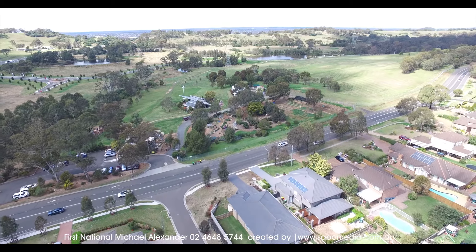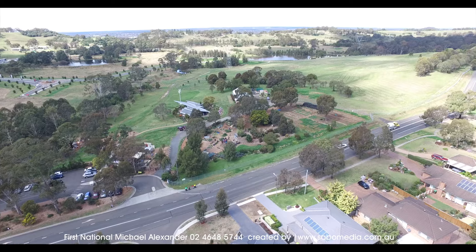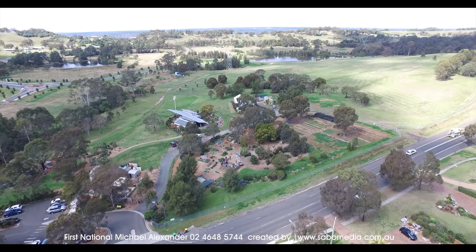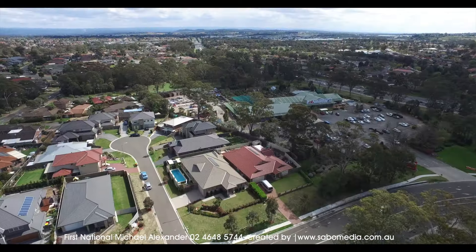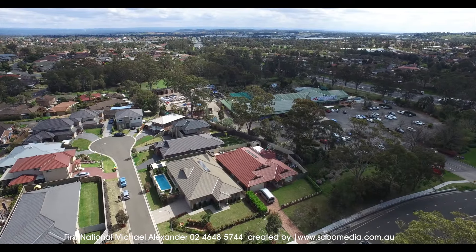Extras of the property include three step cornices, down lights throughout, ducted air conditioning, alarm, intercom with cameras, nine foot ceilings, eight solar panels with a three kilowatt converter, and extra storage in the laundry.